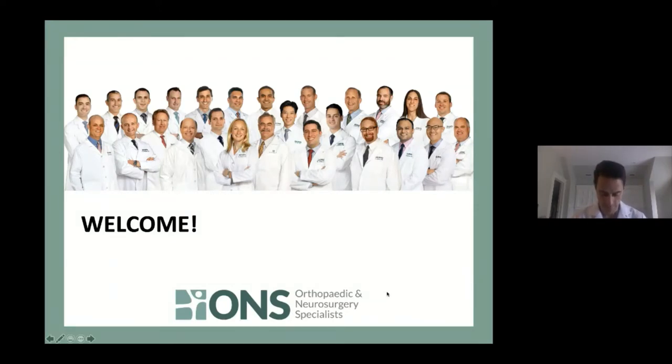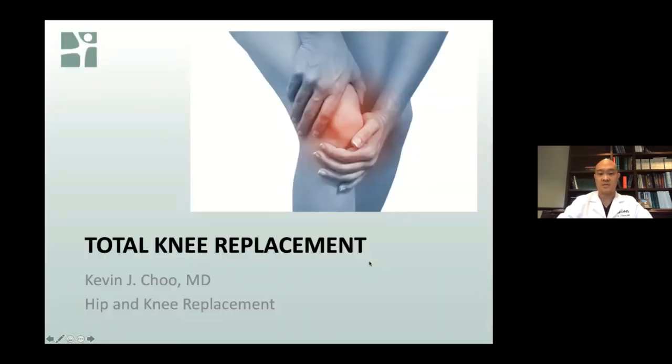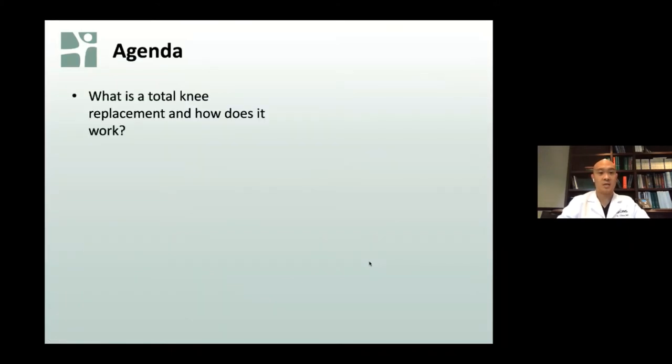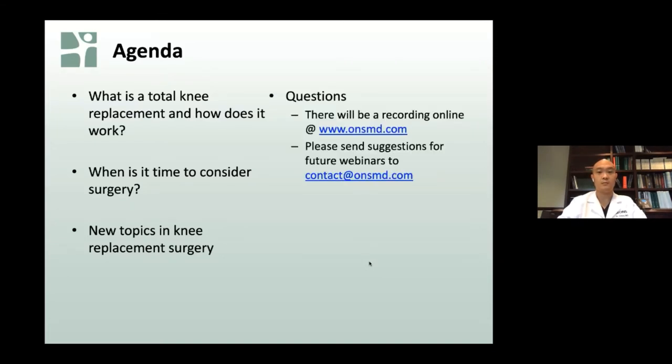Thank you, Dr. Berliner, for that great introduction and description of total hip arthroplasty. We'll now continue on to total knee replacement. We'll talk about background of total knee replacements and how they work, when it's time to consider surgery, and new topics and ideas in knee replacement surgery. As Tori mentioned earlier, there will be a recording online, and you can also send suggestions for future topics to our website and email.